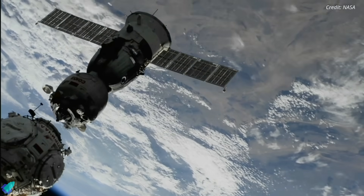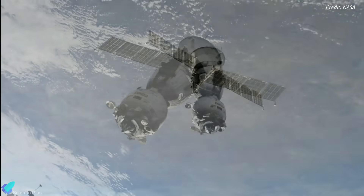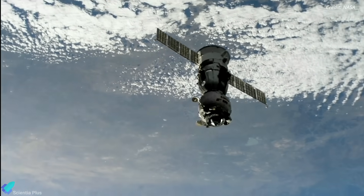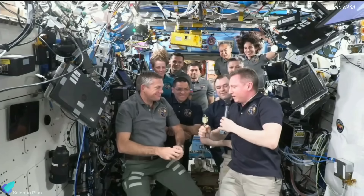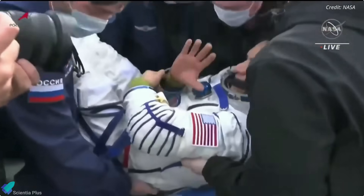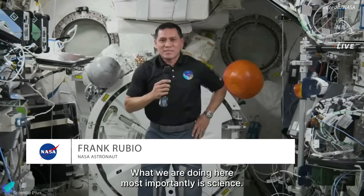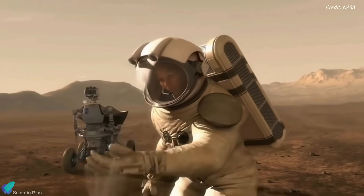Prokopyev, Petelin, and Rubio began their trip home on September 27, when they left the space station at 7:54 UTC. The undocking of Soyuz MS-23 officially marked the end of Expedition 69 and the start of Expedition 70 aboard the orbiting laboratory. Nearly three and a half hours after departing the space station, the MS-23 spacecraft performed a parachute-assisted landing in its designated landing zone in Kazakhstan. Russian and U.S. recovery crews, flight surgeons, and support personnel were standing by at the landing site to help the returning crew out of the spacecraft. According to Frank Rubio, the extended mission offered valuable experience for future long-duration missions, such as eventual missions to Mars.